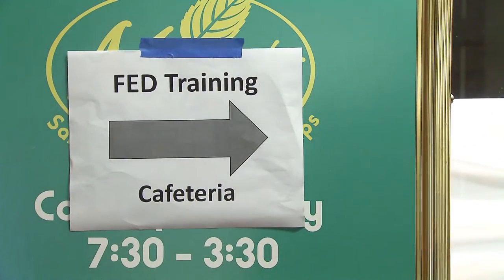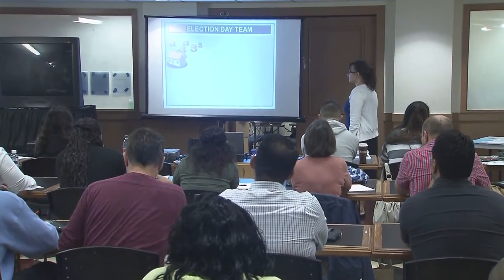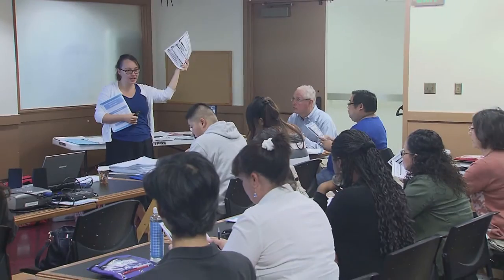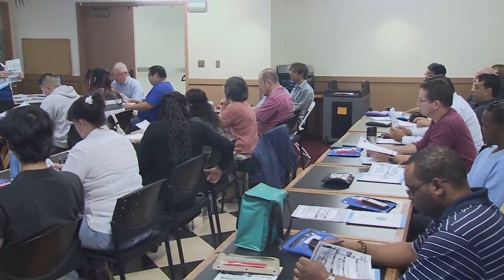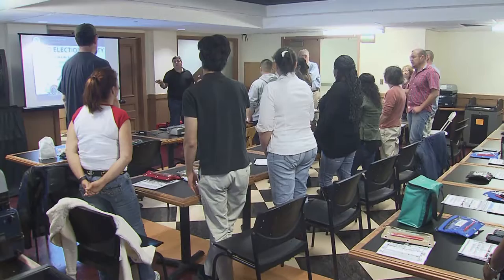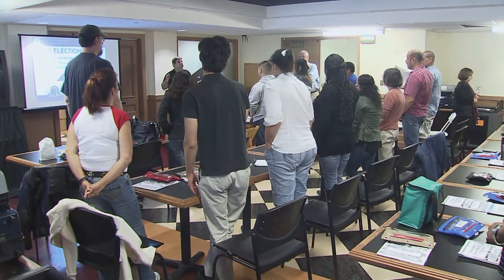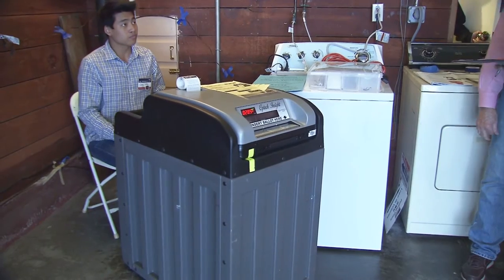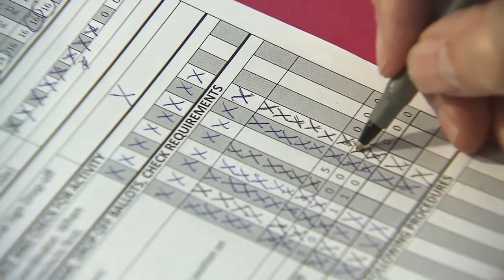Before each election, the field election deputies learn the necessary skills to support 7 to 10 polling places in the field. They receive special training to troubleshoot equipment issues. It takes a whole lot of people to run on Election Day, and there's also a big support team for each and every one of you. On Election Day, the FED will check in with each polling place to make sure they are set up and running properly and be available to deal with possible issues. They confirm the Insight bin is locked and that the edge printer is fully set up.